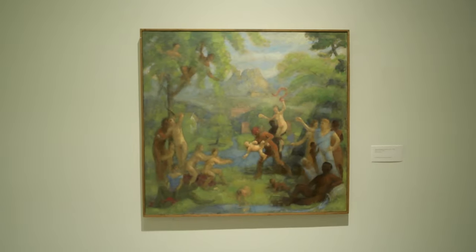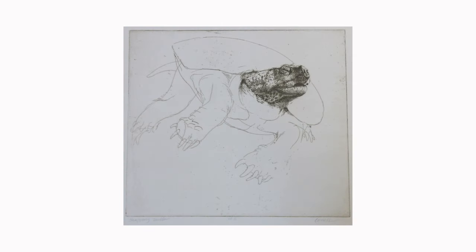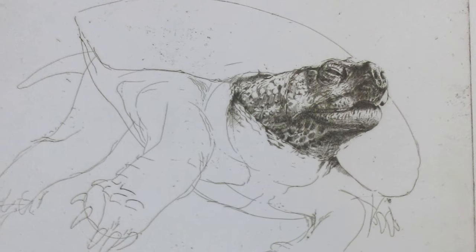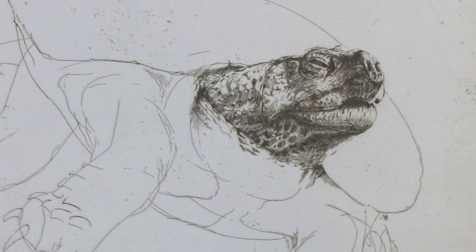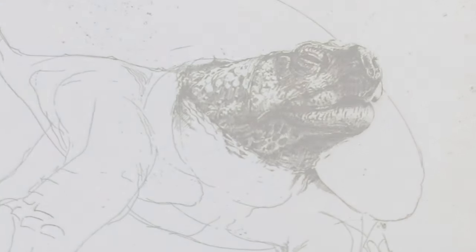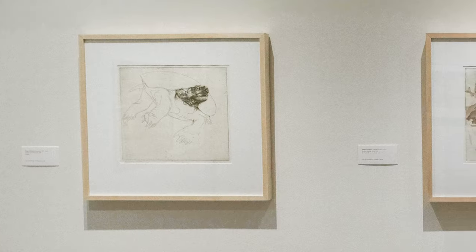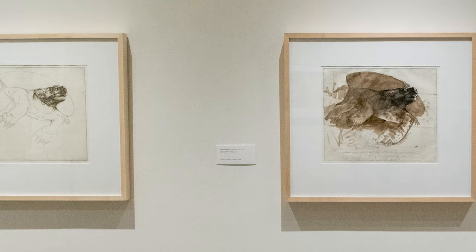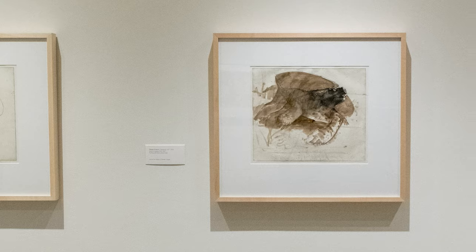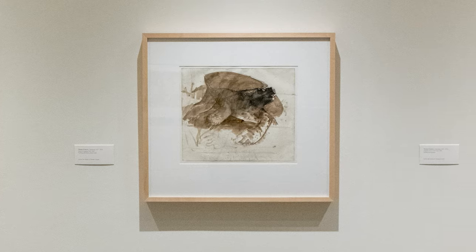Cornell's renderings of animals, specifically Snapping Turtle, First State, 1968, provides an in-depth view of the artist's distinctive process and prolonged consideration of a chosen subject. Viewers witness Cornell's exploration and the range of his mark-making across three images of the same subject, a snapping turtle, executed in various states.